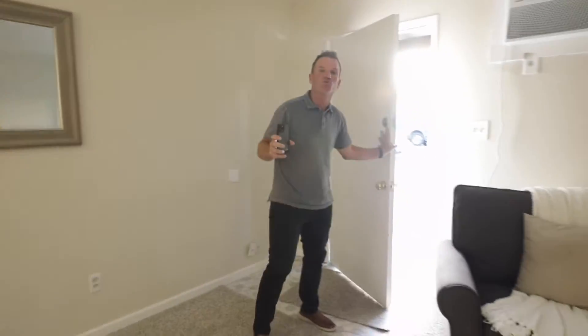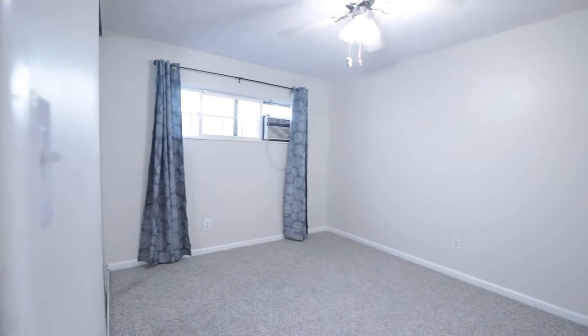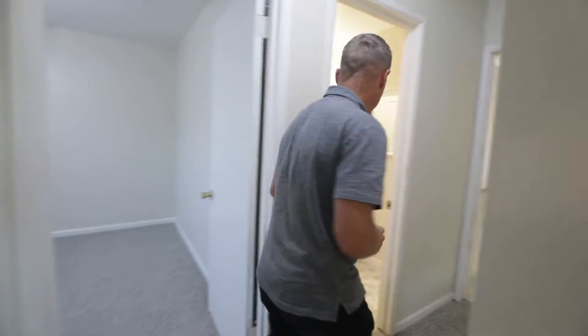Not only do we have two bedrooms, one bath, updated kitchen, we've got a lovely family room. We've got our two bedrooms down a little small hallway — real pretty, spacious, nice closets. We've got some storage space for laundry, linens, that type of thing.